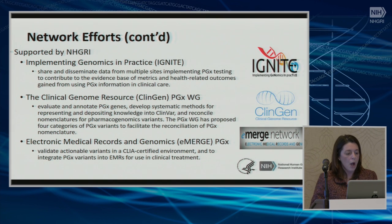More efforts supported by NHGRI include the IGNITE program, which has the goal of sharing and disseminating data from multiple sites implementing PGX testing, to contribute to the evidence base of metrics and health-related outcomes gained from using PGX information in clinical care. NHGRI also supports the ClinGen PGX working group, which has the goal of evaluating and annotating genes in pharmacogenomics, developing systematic methods for representing and depositing knowledge into ClinVar, and reconciling nomenclature for pharmacogenomics variants. The PGX working group has proposed four categories of PGX variants to facilitate reconciliation of PGX nomenclature. Lastly, NHGRI supports the eMERGE PGX project, which had the goal of validating actionable variants in a CLIA-certified environment and integrating PGX variants into the EHR using clinical decision support. This group recruited more than 9,000 patients over three years.